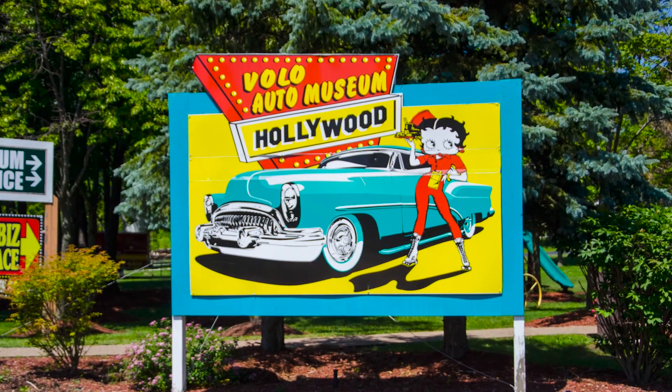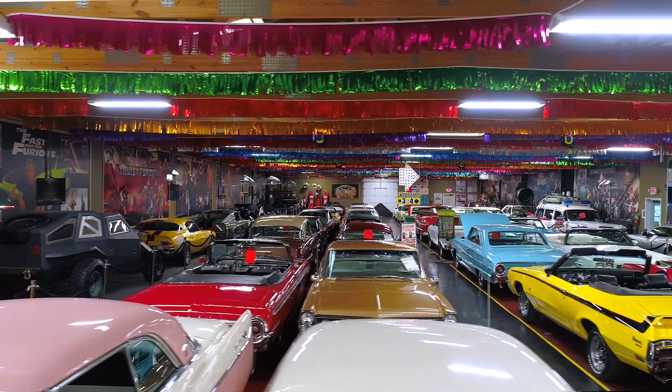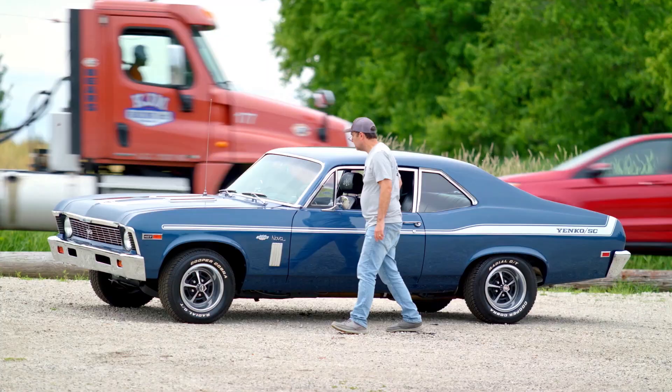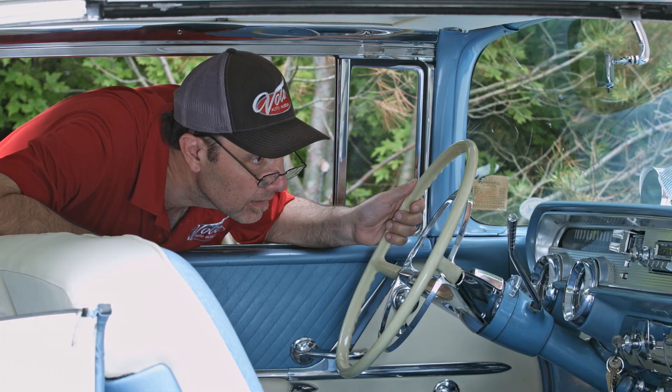Hi, my name is Jay Grams. My family has owned the Volo Auto Museum since 1960. We have a few hundred of the most exciting collector cars, and they're all for sale in one location. I personally have handpicked them from around the country. Welcome to my sales shop.